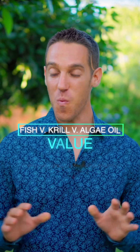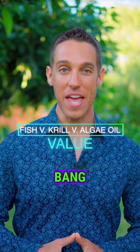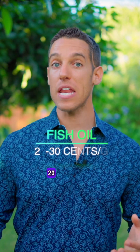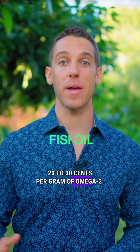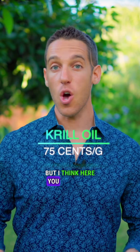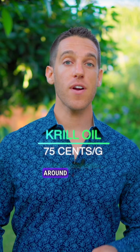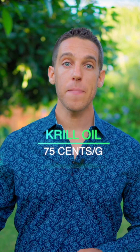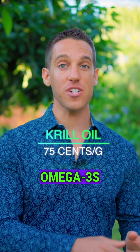Let's talk about value — what is going to give you the most bang for your buck? With fish oil, you're typically looking at about 20 to 30 cents per gram of omega-3. With krill oil, it's around 75 cents per gram. But you also have to factor in that you're getting around 1.5 to 2 times better absorption because the krill oil omega-3s are phosphorylated.